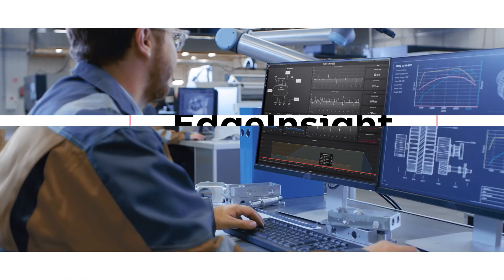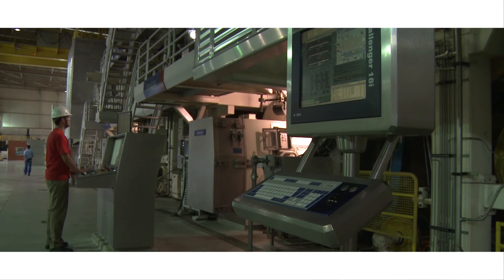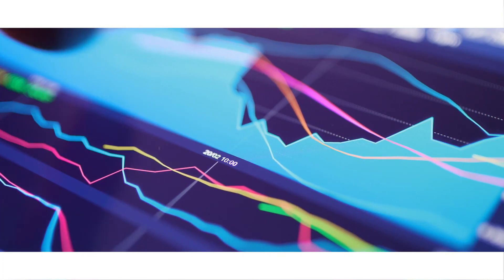The user-centric, flexible dashboards then help transform that data into easily accessible, actionable insights. Your digital transformation starts with data, so bring your data together quickly with ABB Ability Edge Insight.